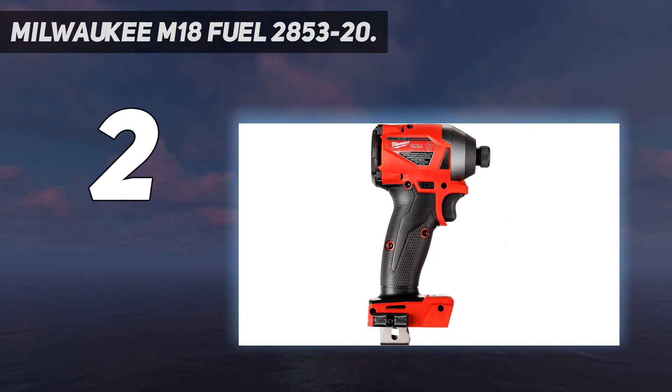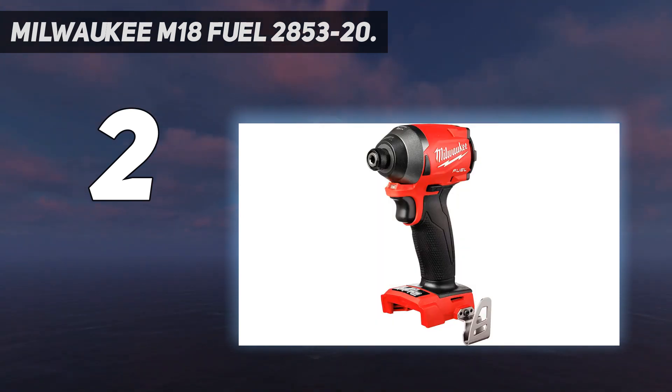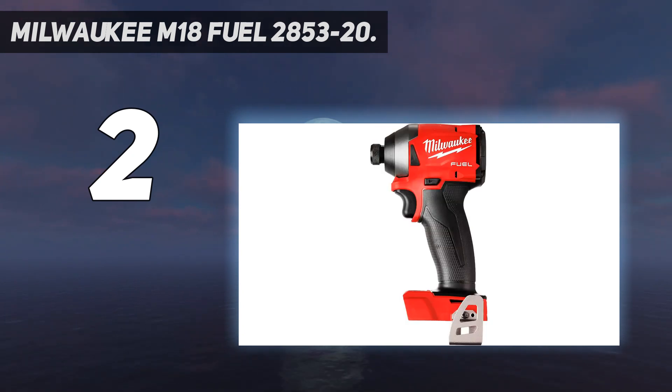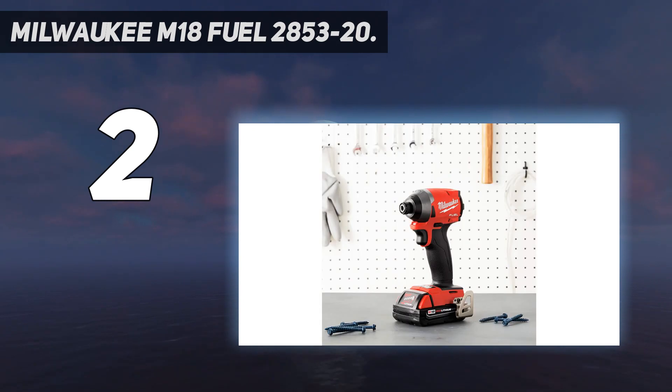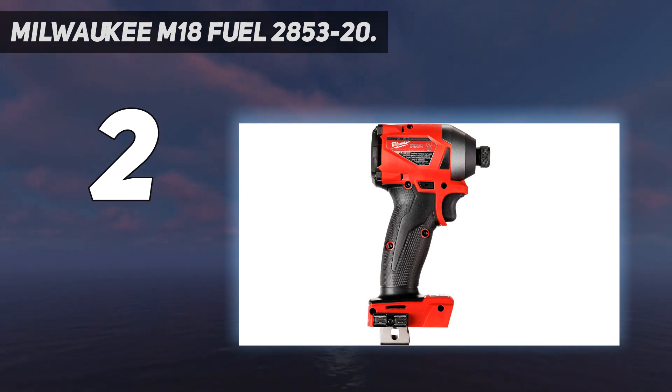Our primary complaint with the Milwaukee M18 Fuel is that the battery life just doesn't live up to some of the other contenders. If long battery life is a key factor in your decision-making, consider upgrading to a larger Milwaukee battery or search for a different model altogether with a longer-lasting battery. We should also mention this driver is quite noisy. While most impact drivers make a bit of a ruckus, the M18 Fuel is surprisingly offensive. If your projects call for a longer battery life, the Cobalt XTR Max 24V is the one for the job.